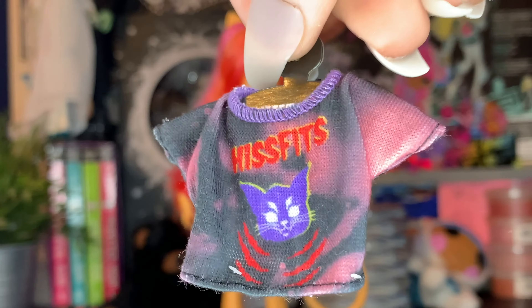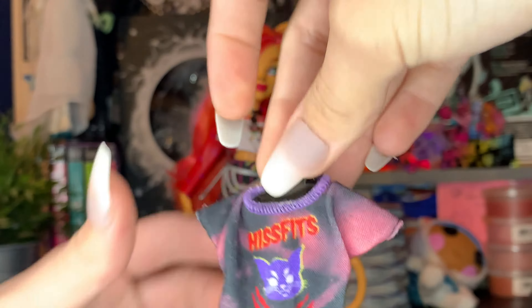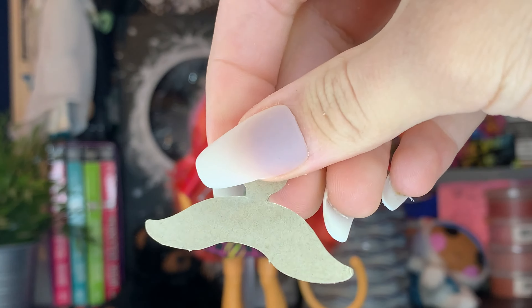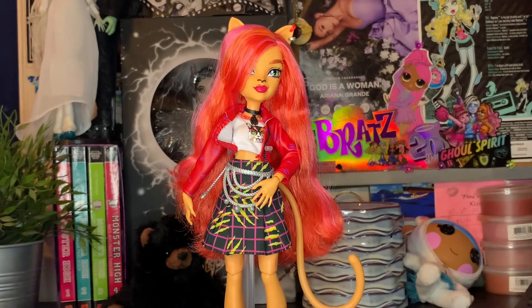We also come with this second outfit — it's like a Hisfits shirt. It's a black t-shirt that looks like she put bleach on it. It's her band tee. It also comes with this little cardboard hanger. I'll try this on in just a minute, but it looks pretty nice.